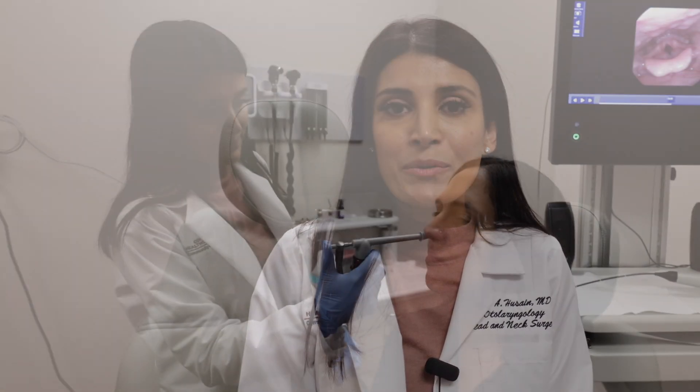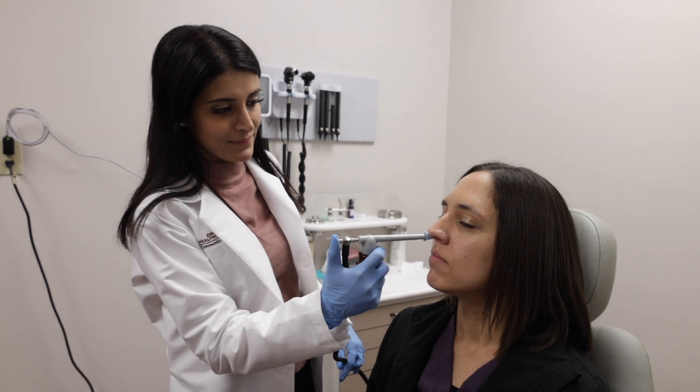The in-office nasal laryngoscopy is a quick and easy procedure that we can do here in the office. We use some topical numbing spray to help make this more comfortable for you. It only takes a few minutes and can provide a lot of information about what's happening in your nose and throat. This information is used by your healthcare team to guide you for your next steps.